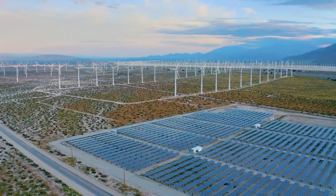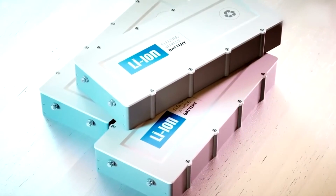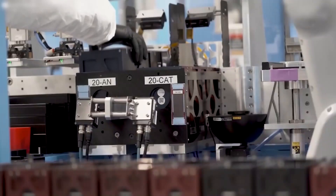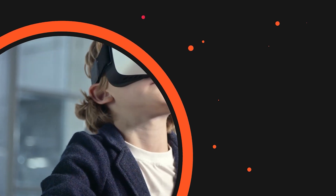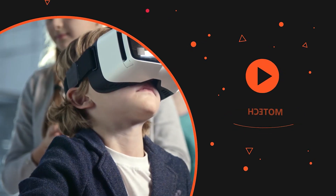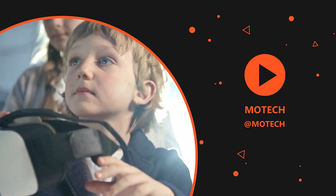But what do you think? Which battery technology is set to change the future? Or is there an even more powerful technology we didn't mention? Let us know in the comments below! If you enjoyed this video, make sure to watch out for the next video on 7 Emerging Technologies That Will Change Our World!